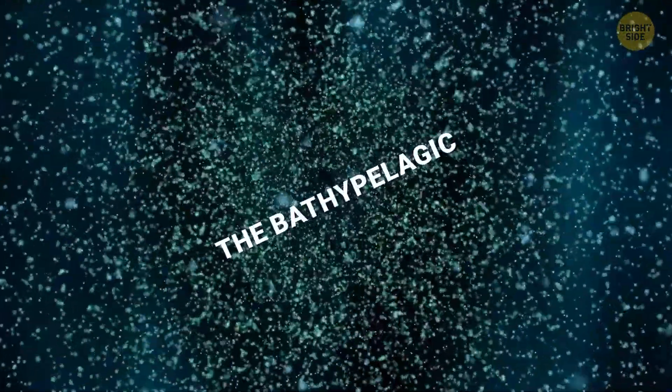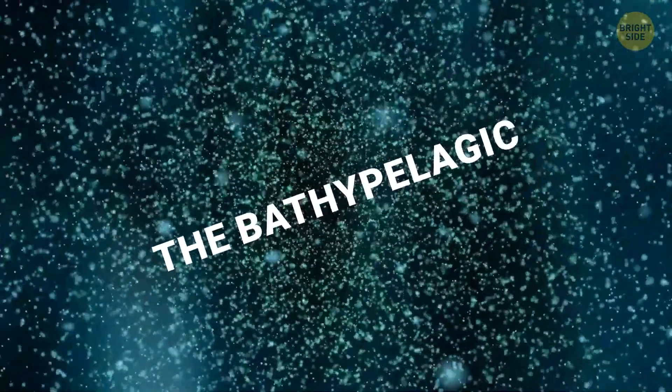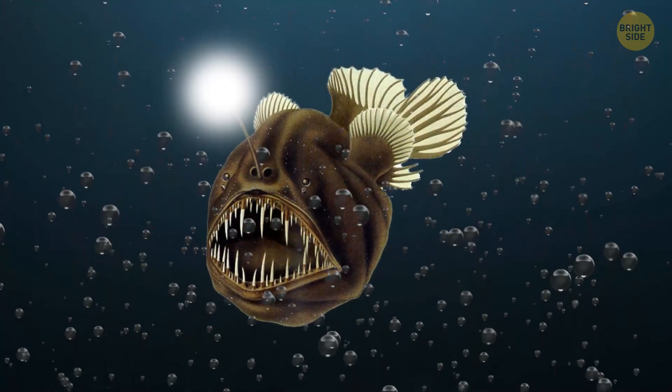Then the horrors begin. We encounter the bathopelagic or midnight zone, which extends to 13,000 feet below the surface — about half of Everest's height above you. Here we have the famous blobfish, squids, and anglerfish.